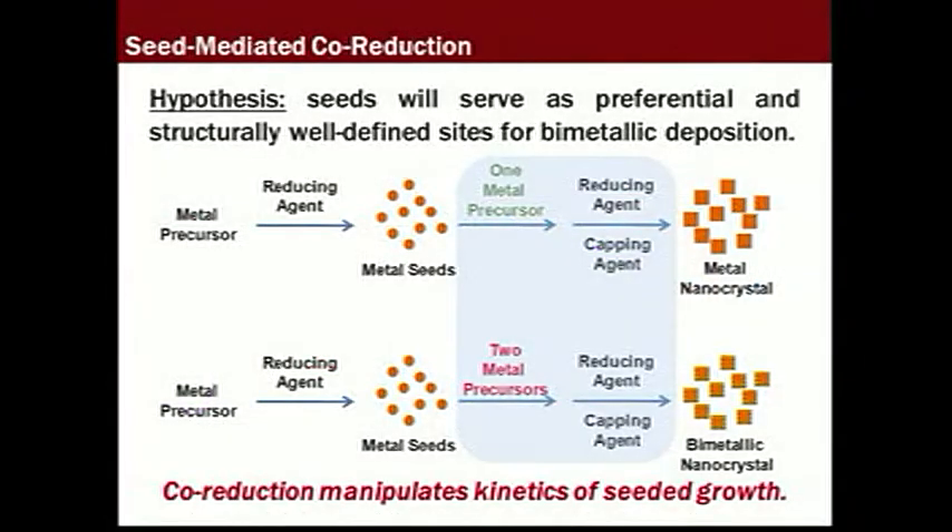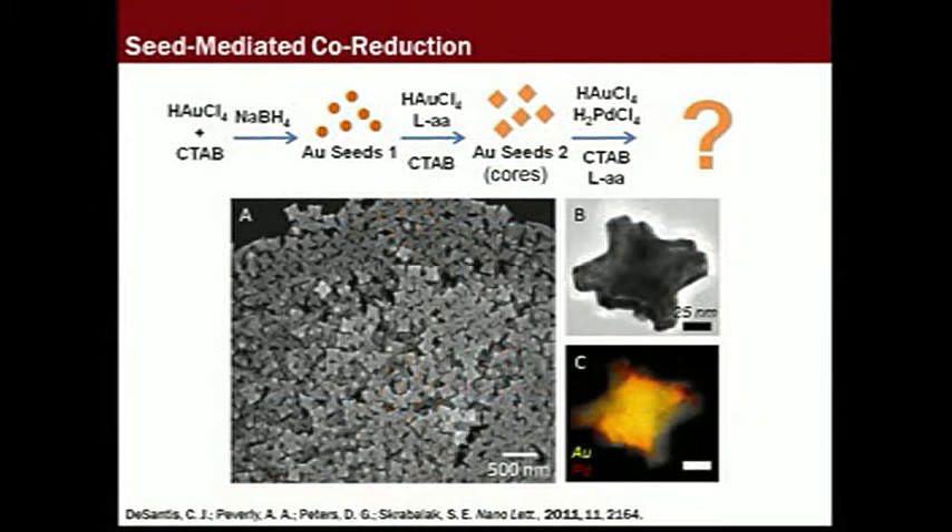In the Skrablak laboratory, we are developing seed-mediated co-reduction as a general route to architecturally controlled bimetallic nanostructures, where seeds serve as preferential sites for bimetallic deposition. In a traditional seed-mediated method, only one metal is deposited on top of a seed, but with seed-mediated co-reduction, two metals are deposited on top of the seed simultaneously. Shown here is one such example: gold-palladium octopods.